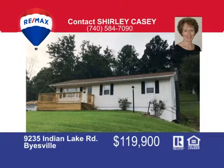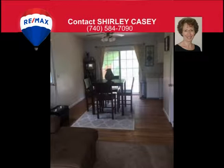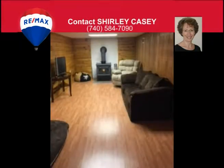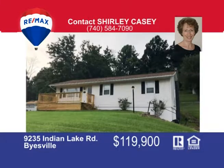Extremely well-cared-for home in Rolling Hills local school district. This charming home is neat, clean and ready for new owners. Home features updated kitchen complete with stove, refrigerator and dishwasher. The partially finished basement adds 600 square feet of additional living space. The four bedrooms are on the first floor and there's a family room in the basement. The dining room leads out onto a large deck with part of the yard already fenced in for your pets. This home has great curb appeal. Call Shirley Casey today to view this fantastic property.